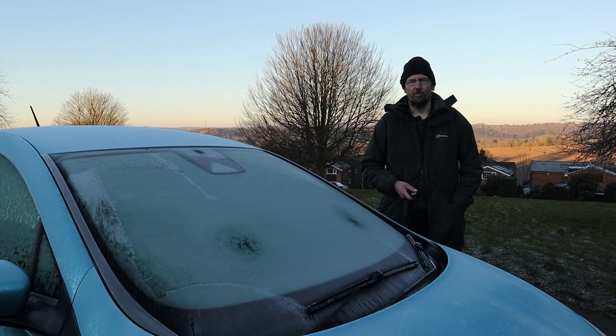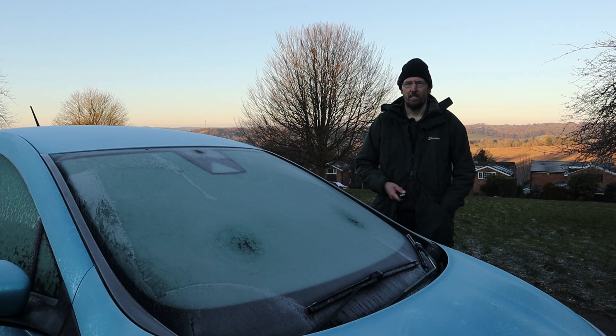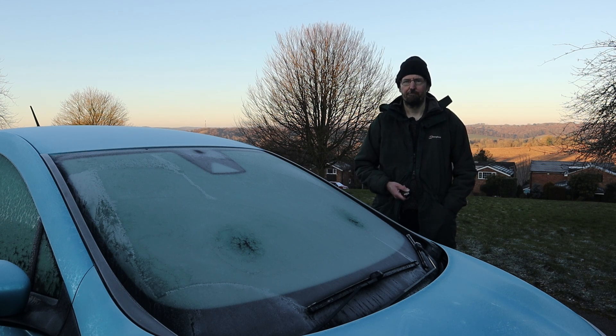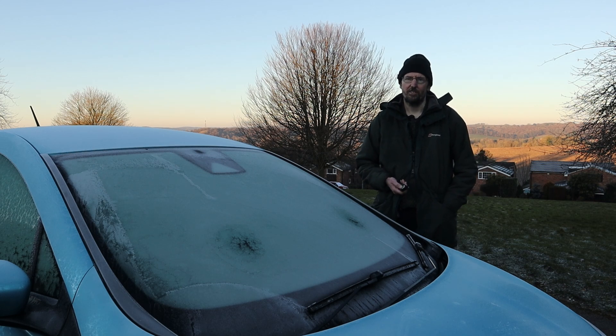Technology constantly evolves and brings with it new features, and so it is with EVs. It is very common for an EV to come with an app that allows us to control some features remotely. One of the things we can usually control remotely is the cabin heating system. Using the app on my phone I can remote start the heating of the car, getting the cabin up to a comfortable temperature. However it doesn't just heat the cabin — it also heats all of the glass from the inside, and that helps avoid the need to de-ice the windows.